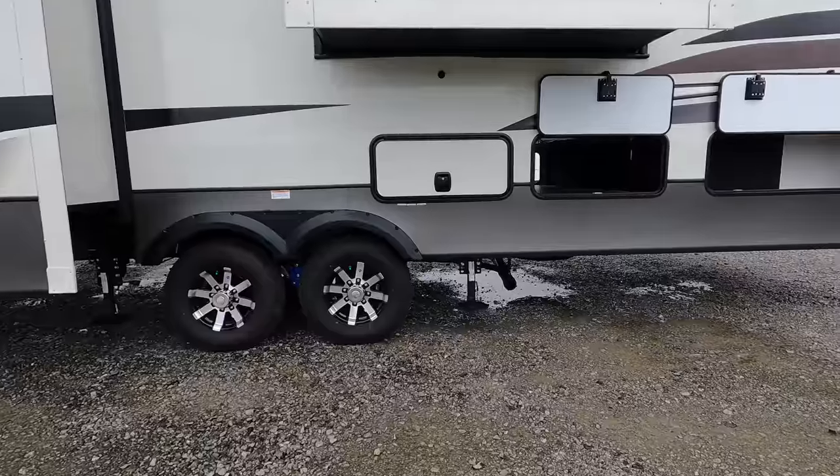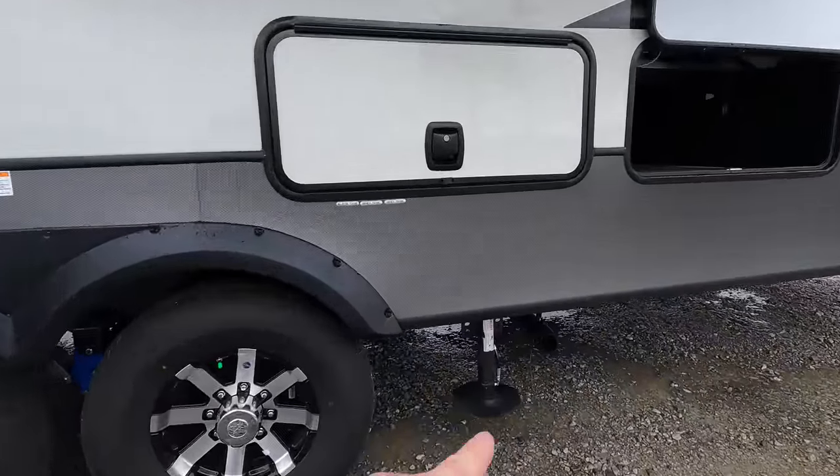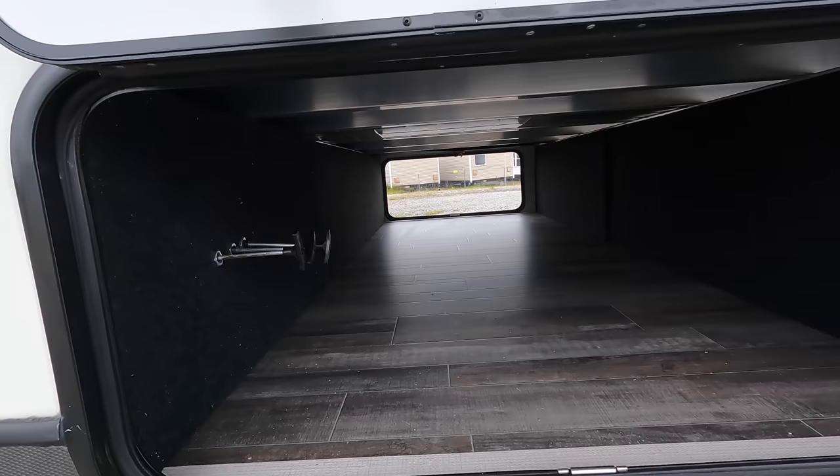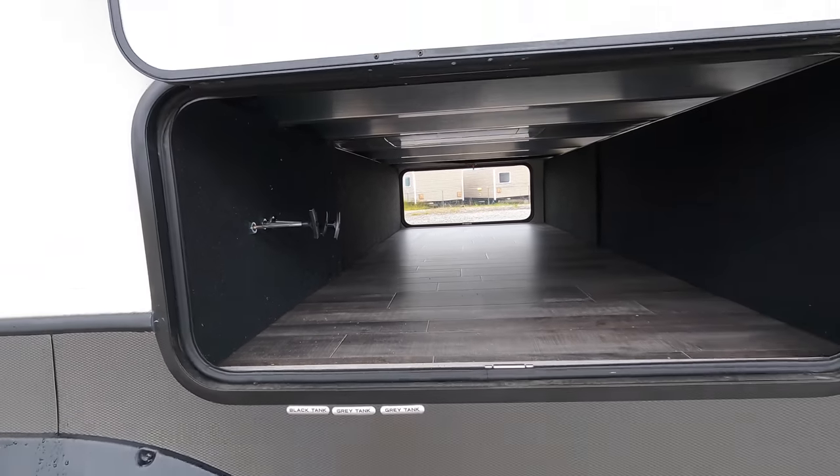Sewer connections on this model — you've only got one, which is located back here behind the tower tire. And all the pull handles are going to be found inside of the heated underbelly there.